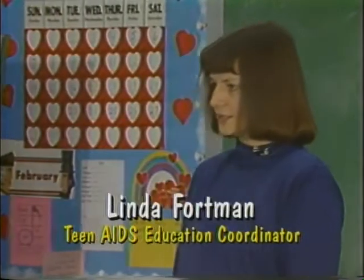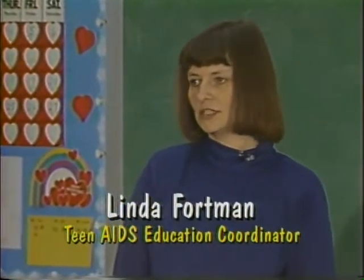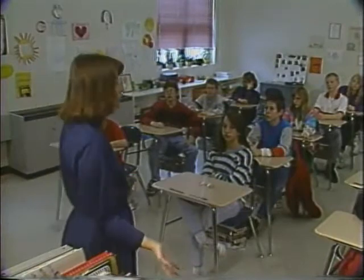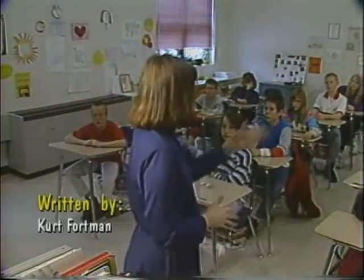Linda, what is the Teen AIDS Education Project? The Teen AIDS Education Project is a project whereby we use teens to teach other teens about HIV and AIDS. We're doing this project because we found that teens in area counties were not receiving the education they needed when it came to AIDS, and also because people get really uncomfortable when they have to talk about AIDS.